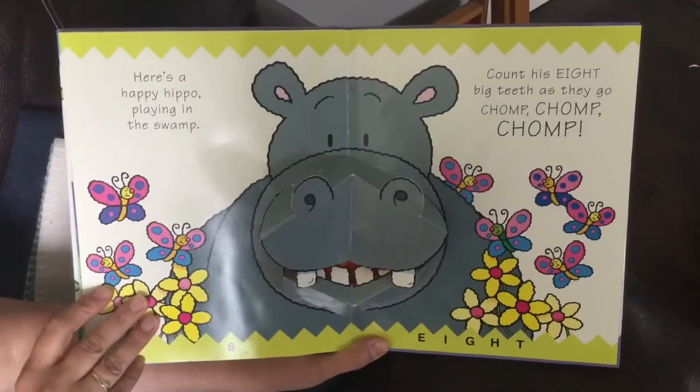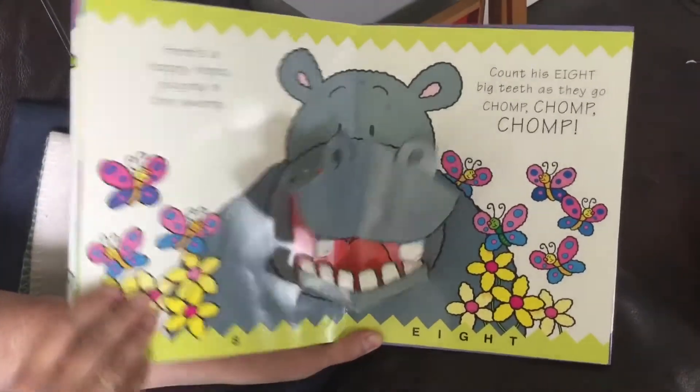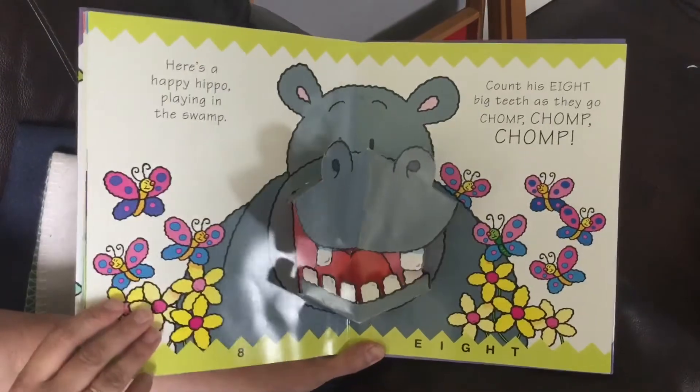Here's a happy hippo playing in the swamp. Count his eight big teeth as they go chomp, chomp, chomp, chomp. Eight.